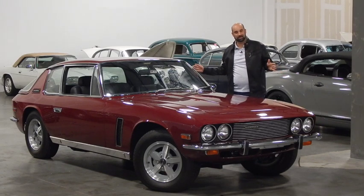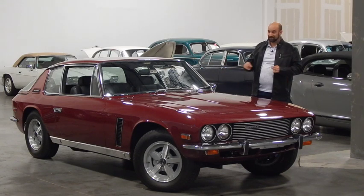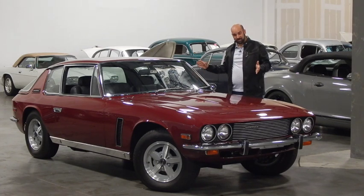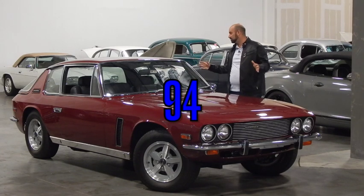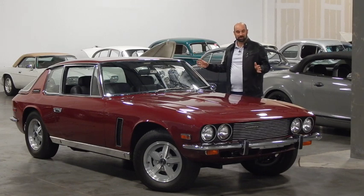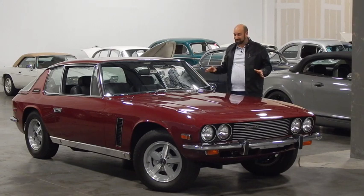Welcome to the 1973 Jensen Interceptor. The only reason I even know about this car is from my good buddy Howard. It's his birthday — he's turning 93. For his birthday, I wanted to do a tribute to one of the coolest things he ever brought to my attention. We have a big passion for cars, and I did not know anything about this car until he showed me. This is maybe one of the most underrated and unknown cars to all car enthusiasts.